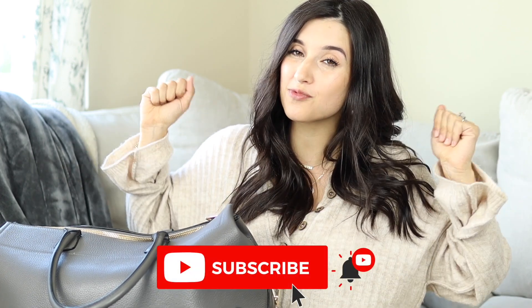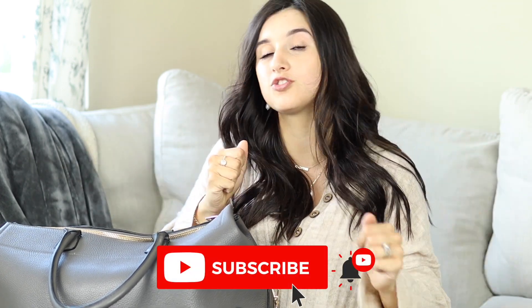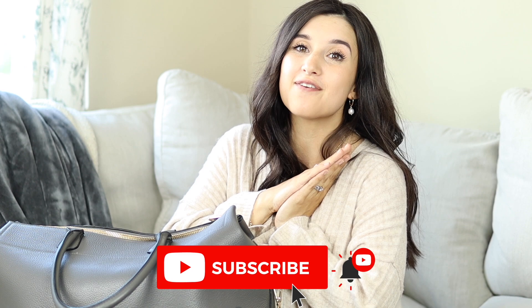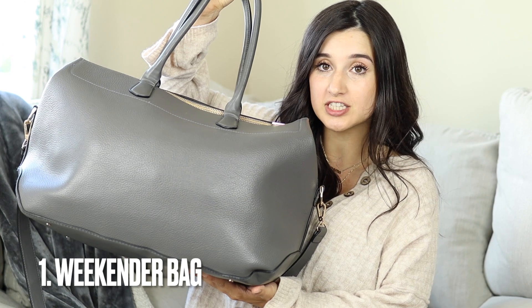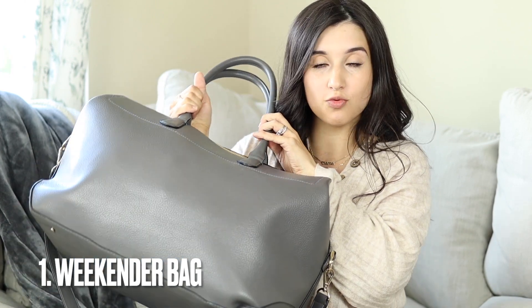If you are new, subscribe for more weekly videos — I do one to two videos a week on fashion and lifestyle. You really do not need a lot of stuff when you're going into labor. Everything I have packed for me and baby fits in this one bag, which is from Target, very inexpensive. I'll link some similar ones for you guys — I love the size and shape of it, it's perfect as a weekender bag.